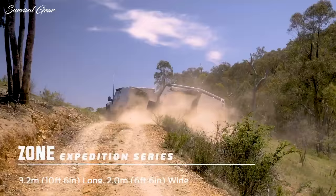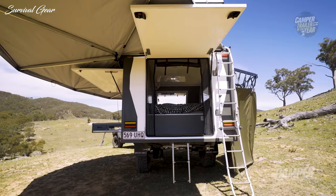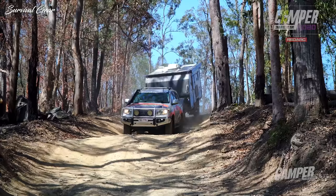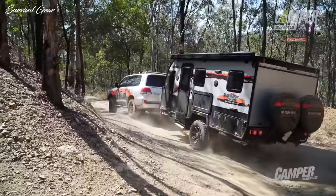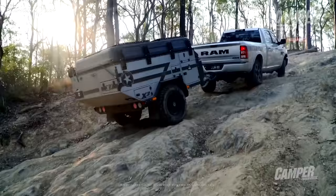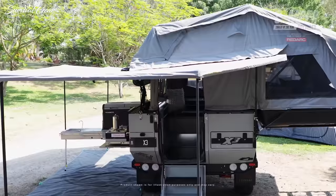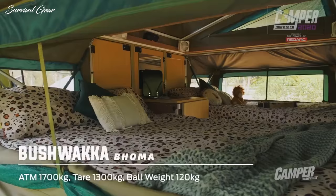Expertly designed with both road appeal and performance in mind, off-road campers are more popular than ever before. Our selection of camper trailers have sleek modern looks and lots of smart details that can make your time on the road all fun with no hassle. For those who want to conquer rugged terrain by day and sleep under the stars at night, we present the best off-road camper trailers that you can currently buy.